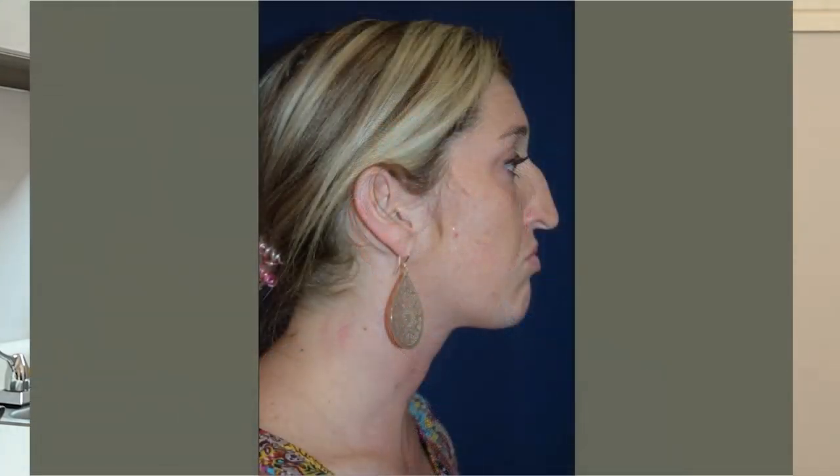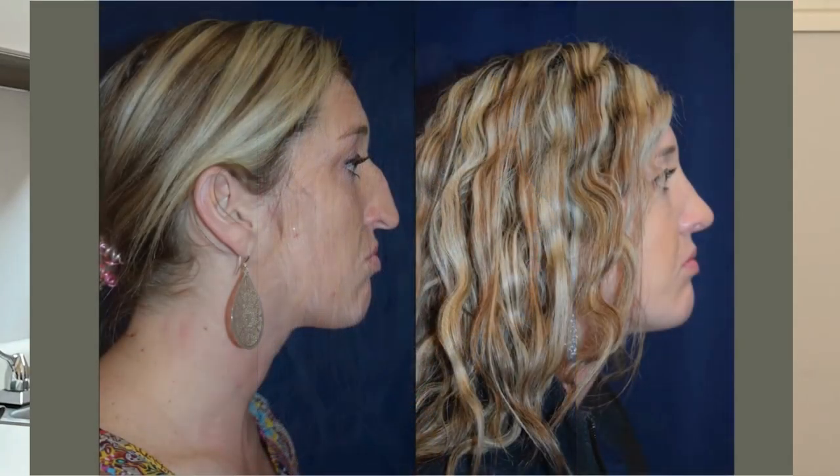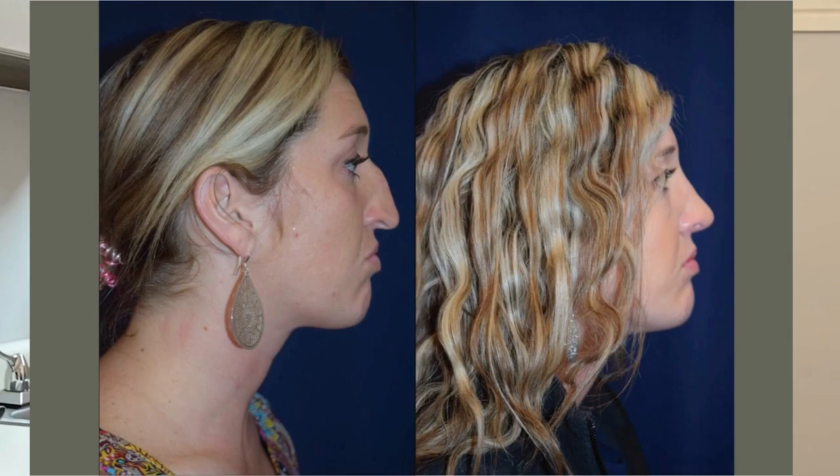Most people come in to see me because they dislike some part of their nose — either the dorsal hump, they don't like their profile, the tip is too large, or overall the nose is too large for their face. Surgical rhinoplasty can take care of those things and happily it's very successful.